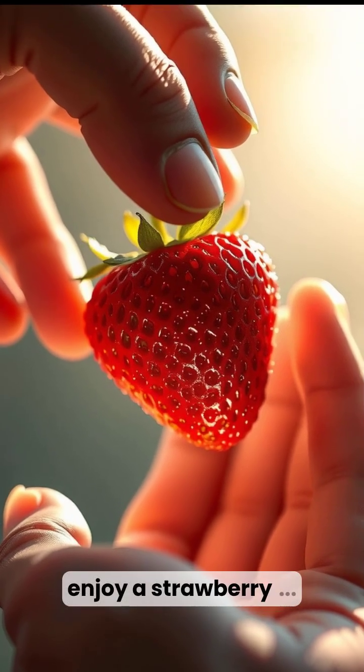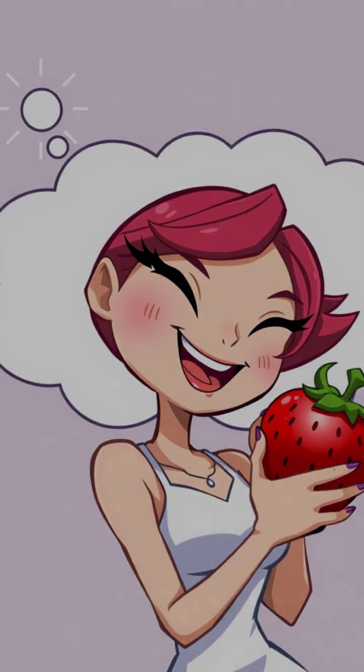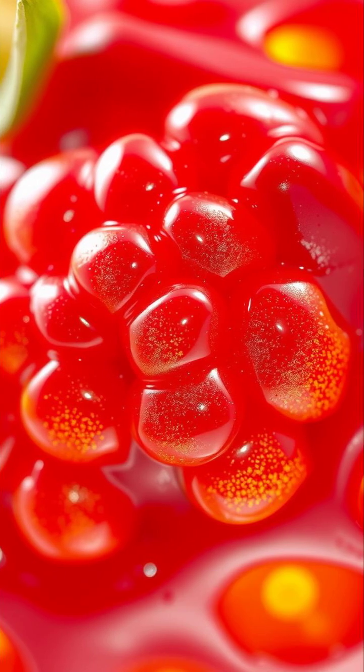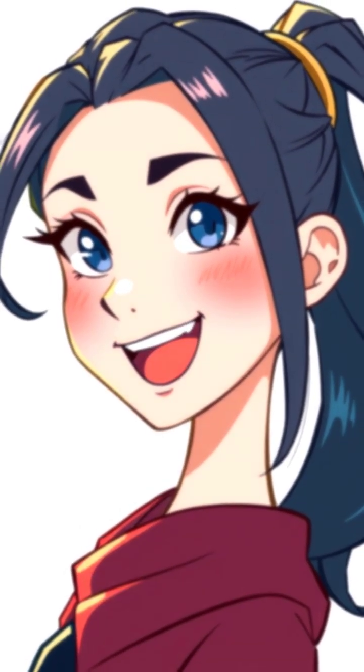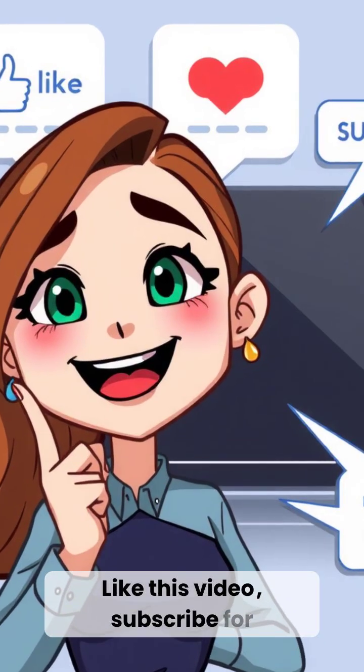So the next time you enjoy a strawberry, remember — you're eating the expanded stem, while the true fruits are those tiny specks on the surface. Botanical definitions can really flip your perspective. What other fruit facts have you learned today? Like this video and subscribe for more.